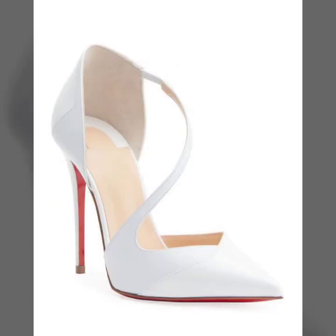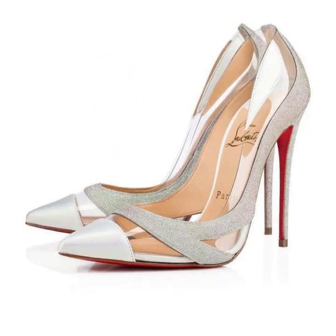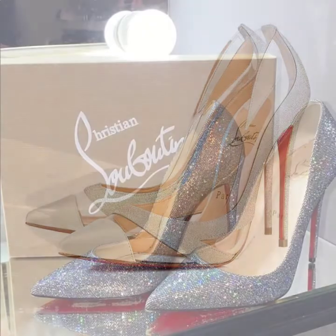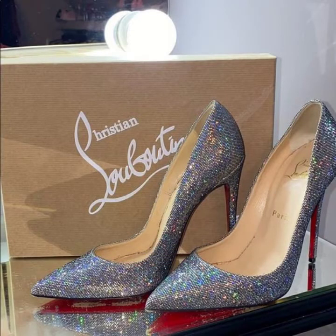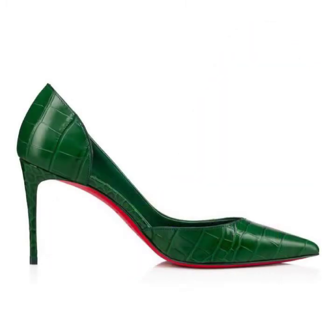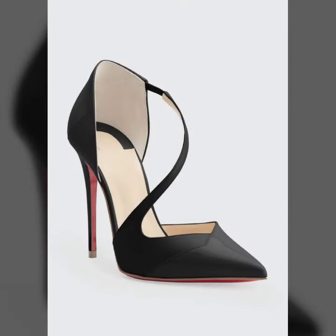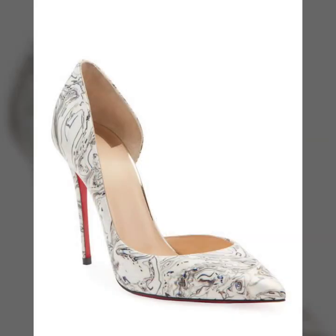You can buy these beautiful sandals and pointy-toe high heel with red sole shoes from AliExpress, Amazon, eBay dot com, and GearBest dot com. These are all famous websites and you can buy all this trendy footwear and jewelry collection and many more.